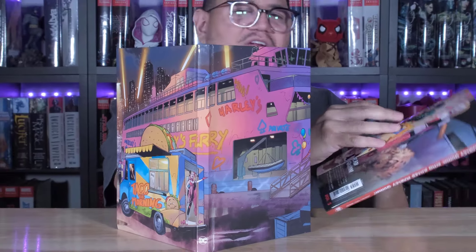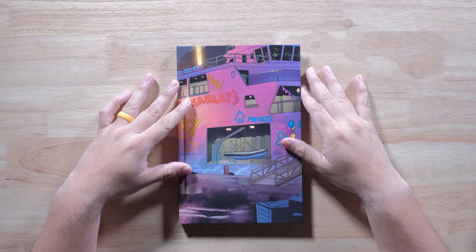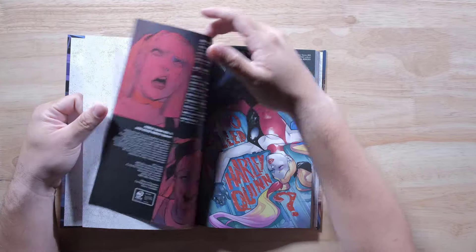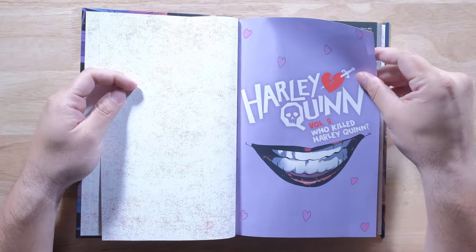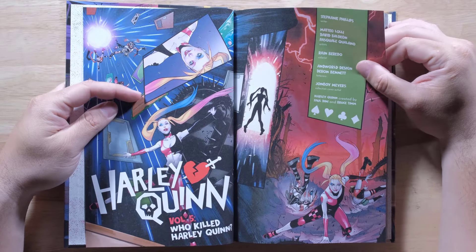So let's go ahead and take a look at this hardcover — Harley Quinn: Who Killed Harley Quinn? And let's jump inside. Pages are that matte gloss from DC, so it's not too bad.